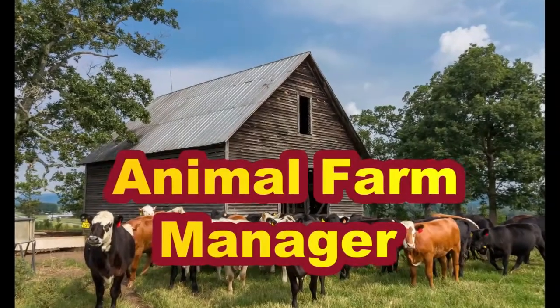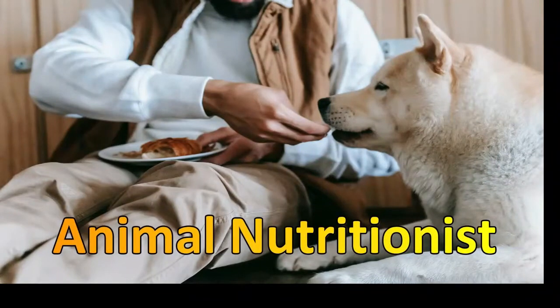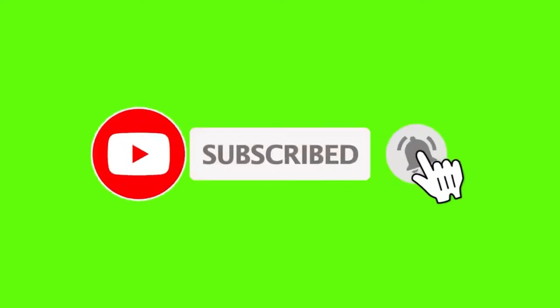Number ten is zoologist in a research institute or academic institution. Number eleven is animal farm manager. Number twelve is animal nutritionist.